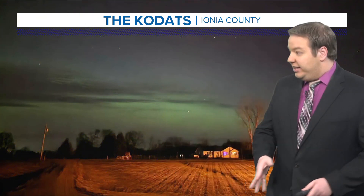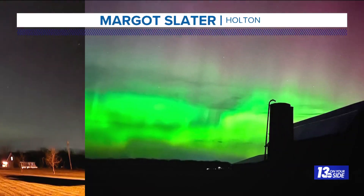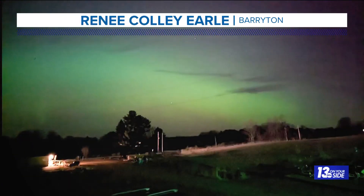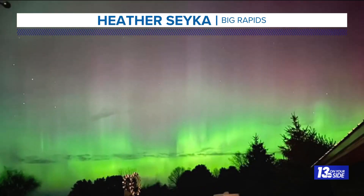Some truly awesome photos were sent in from across West Michigan last night. This picture from the cadets in Ionia County showing the auroras just getting started in full swing. This photo from Margo in Holton, another great photo from Renee in Berryton, and they just kept coming — Ellie in Pearson and also Heather in Big Rapids catching great photos of the aurora last night.